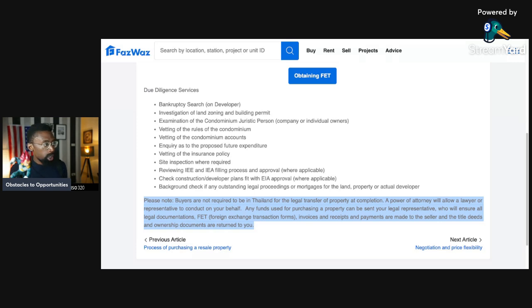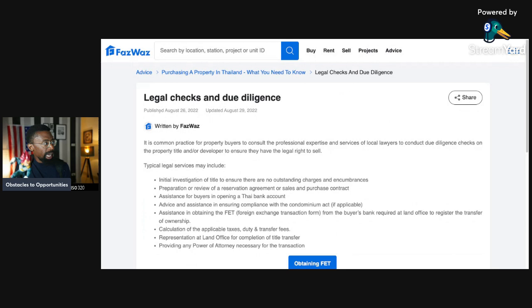The last due diligence point: a background check for any outstanding legal proceedings or mortgages for the land, property, or developer — check to see if they have legal problems. Note that buyers are not required to be in Thailand for the legal transfer of the property. A power of attorney will allow a lawyer or representative to conduct the transfer on your behalf. Any funds can be sent to your legal representative, who will ensure all legal documents, FET forms, invoices, receipts, and payments are made to the seller, and that the title deeds and ownership documents are returned to you.